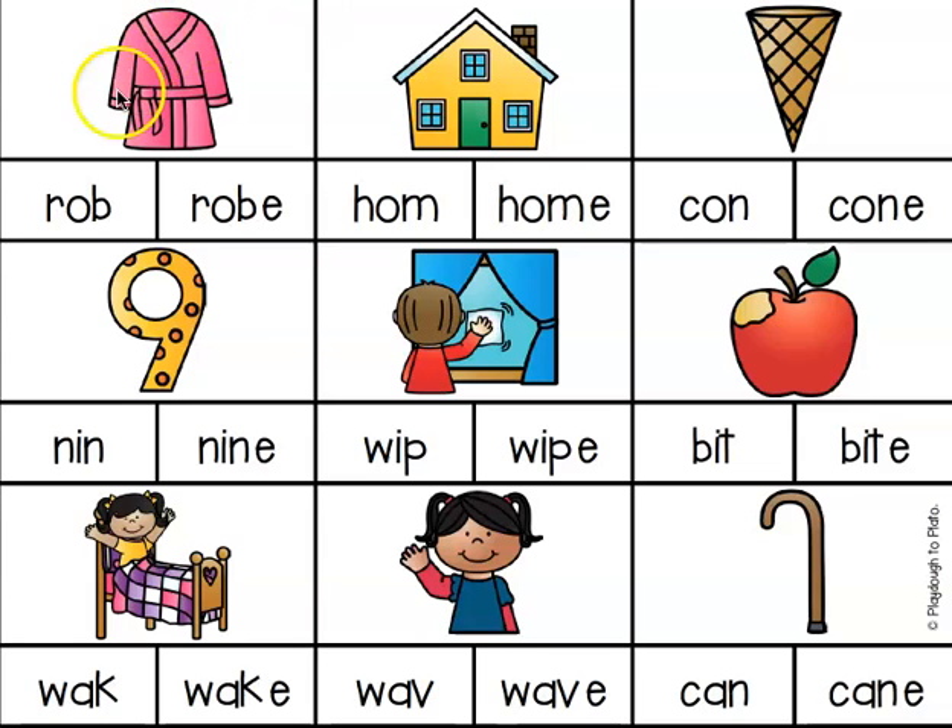Let's start with this first word here. I can see it's a robe. Already, when I'm thinking about what the word might be, I'm hearing the O sound — R-O-B. That's a good hint that it's probably going to have a magic E at the end because I can hear the vowel saying its name. Let's look at our two choices. We have R-O-B, which is a CVC word. That doesn't match with our picture.